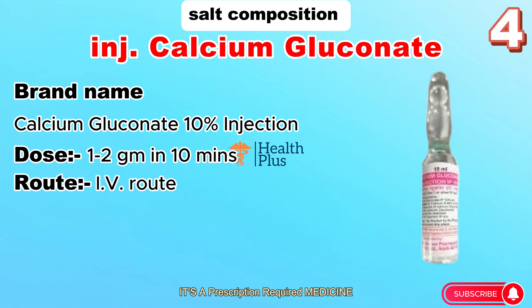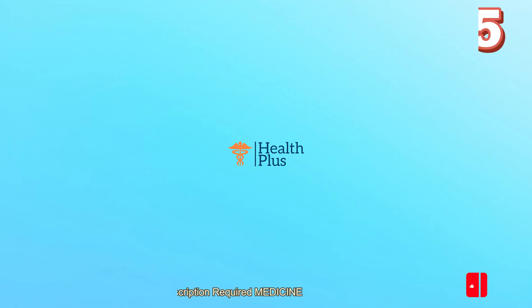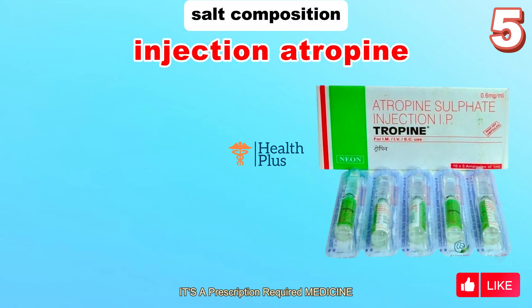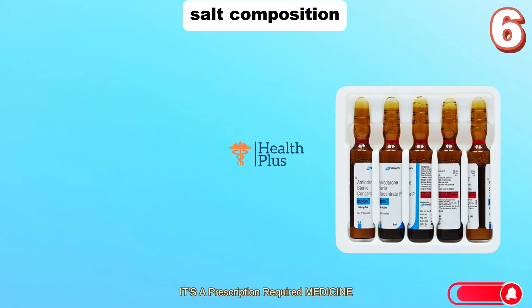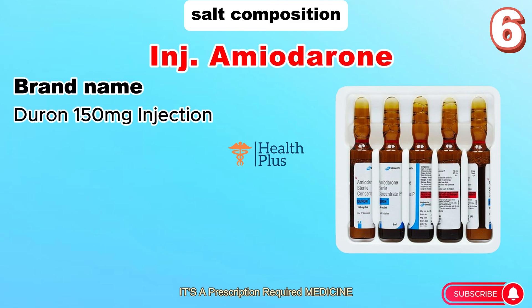Salt composition: Calcium Gluconate injection. Brand name: Calcium Gluconate 10%. Dose: 1 to 2 grams in 10 minutes. Route: IV. Uses: treatment of calcium deficiency. Salt composition: Atropine injection. Brand name: Tropine 0.6 milligram. Dose: 0.6 milligram. Route: IV. Uses: bradycardia.